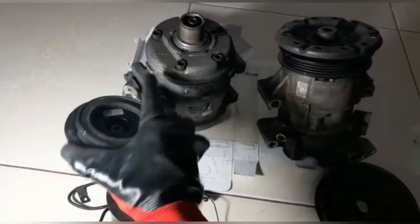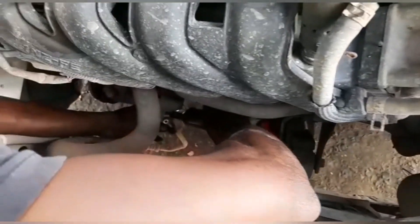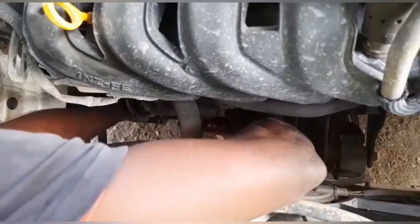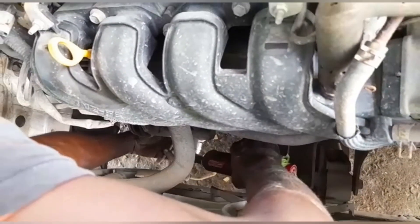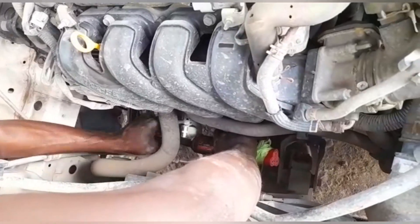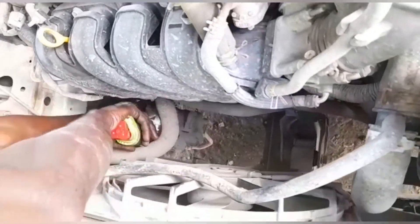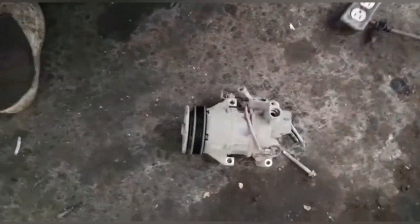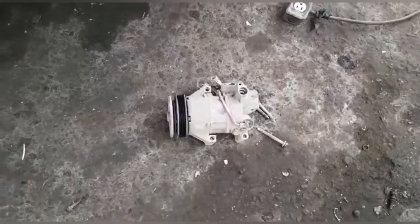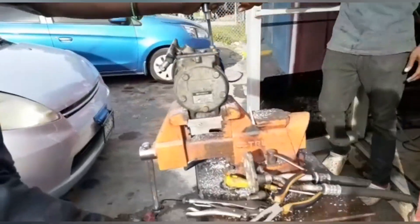Now that you know what the two compressors look like, let's continue with some more information. A clutch compressor is a traditional compressor that works on older model vehicles, even though some newer model vehicles still use it, but most of them use the solenoid compressor.